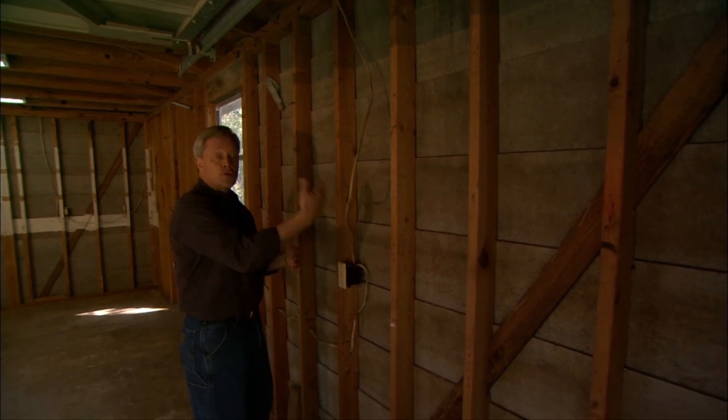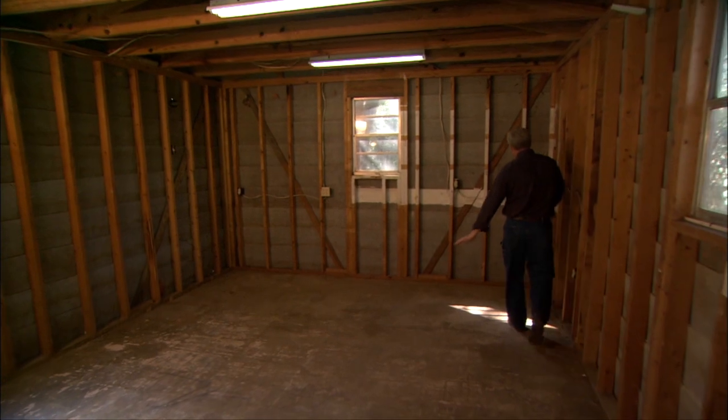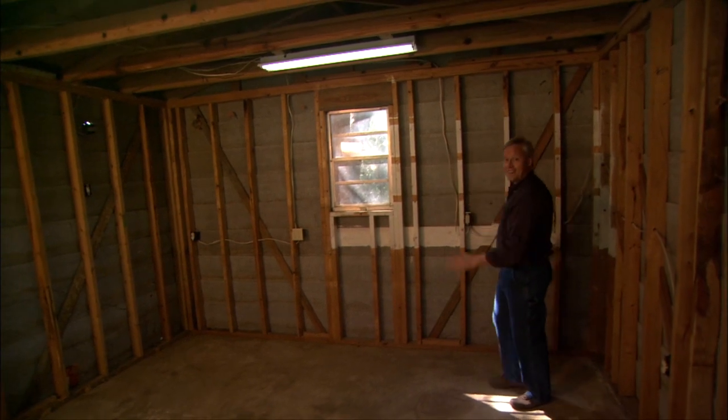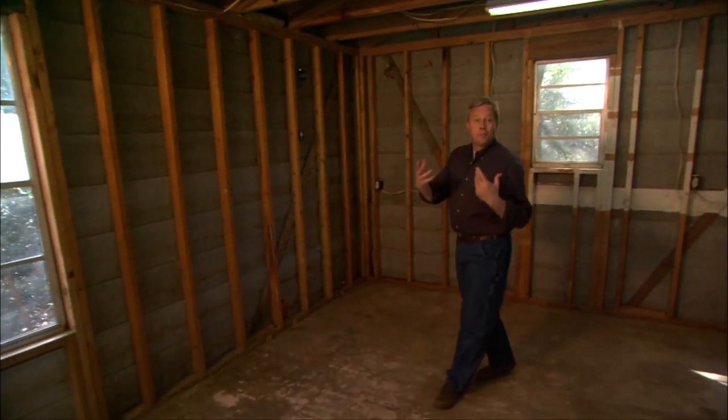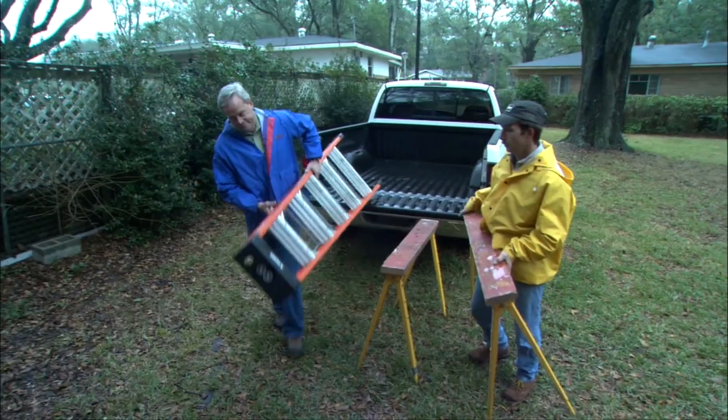Our suggestion for the layout is to use this side of the garage for storage of string trimmers, shovels, rakes — that kind of thing. Then in the back, a perfect place to build a workbench all the way across with storage underneath, shelves, and pegboard. On this side we're going to build a little potting bench for gardening, and we'll do all of this without compromising the space in the middle so they could still park a car.